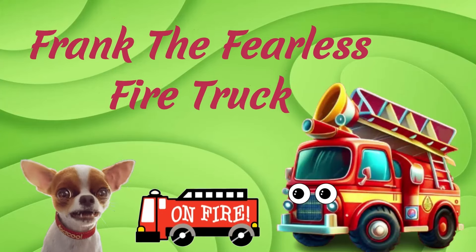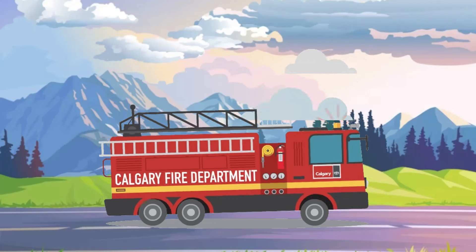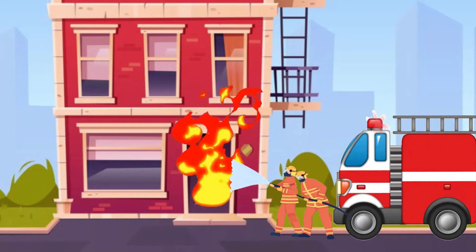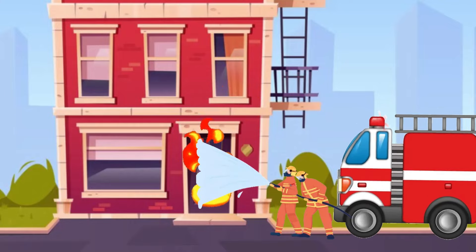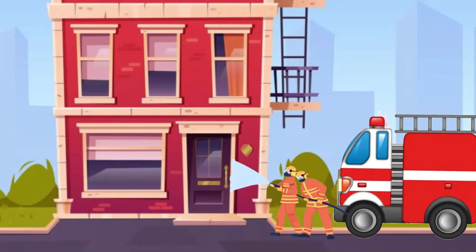Frank the Fearless Fire Truck. Here comes Frank, the bravest truck around. Frank rushes to put out fires. He sprays water like powerful water dragons, and firefighters who are heroes without capes. When Frank shows up, fires don't stand a chance.